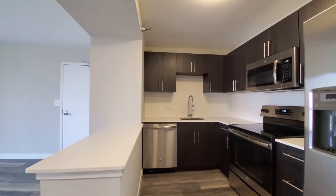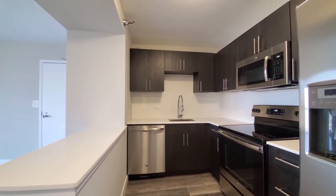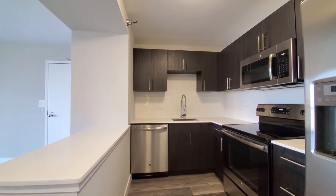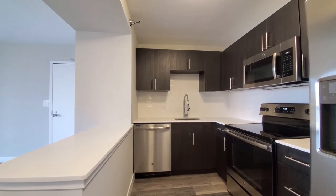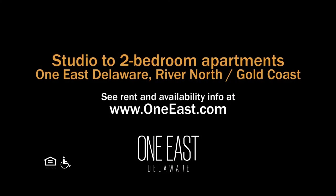One East Delaware has an attractive suite of freshly updated amenities, a terrific Gold Coast River North location, a variety of updated apartments, and it definitely merits a spot on your must-see list. Head to One East Delaware's website to see more floor plans and near-real-time rent and availability info.